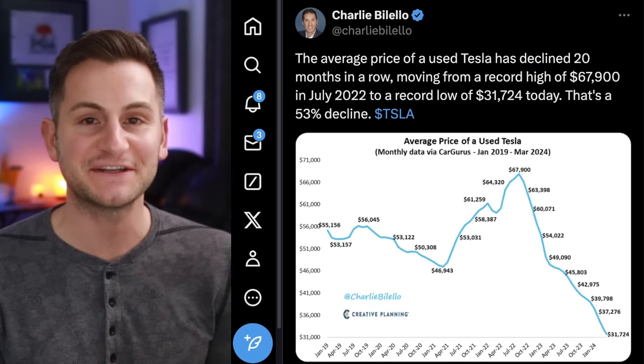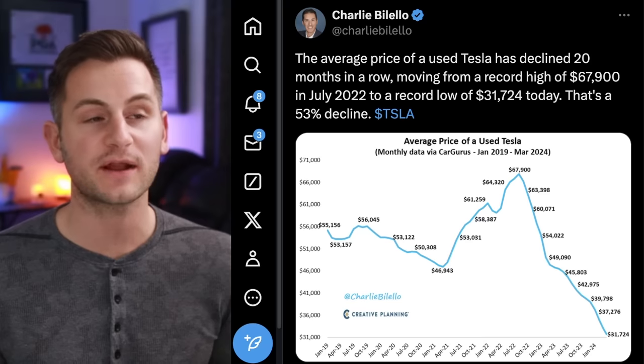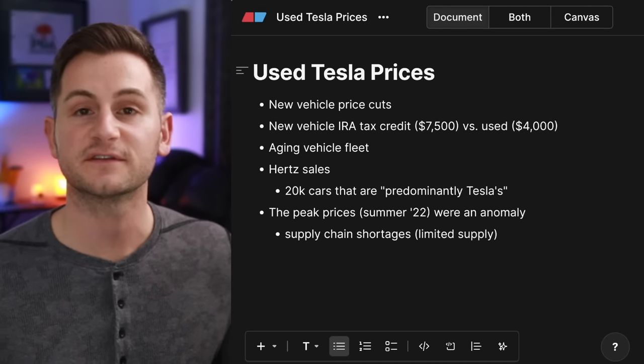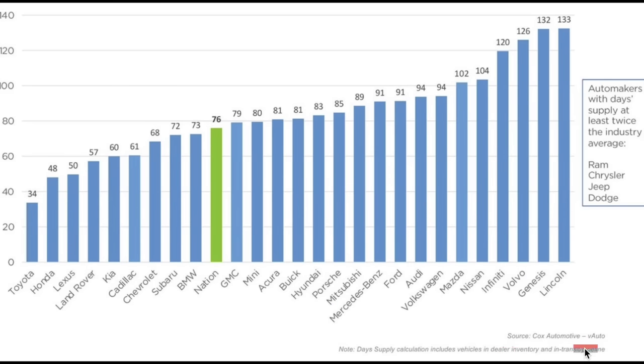From Charlie Bolello, the trend continues for used Tesla prices — now at a record low of $31,700. New data from Cox Automotive shows the days of supply for legacy OEMs averaging 76, with Ram, Chrysler, Jeep, and Dodge not even on the chart because their days of supply is at least twice the industry average. For comparison, Tesla's been around 16 to 17 days of supply, so even jumping into the 20s is not the end of the world. As Tesla continues to grow around the world, they need more vehicles at showrooms available on site.